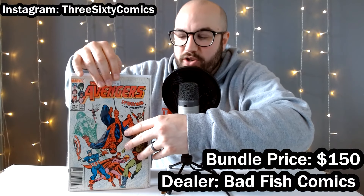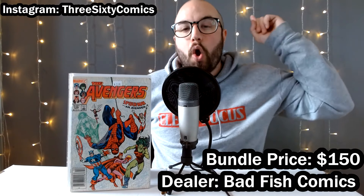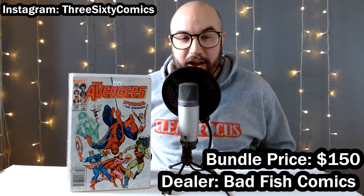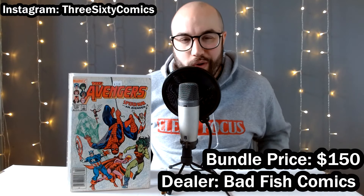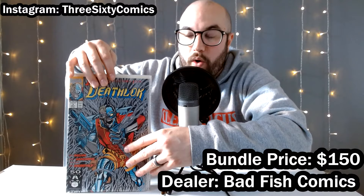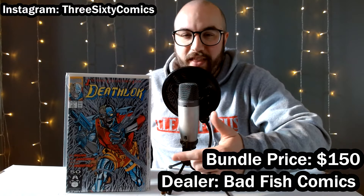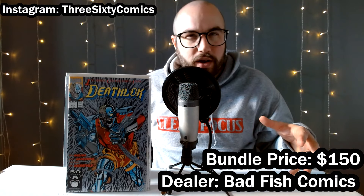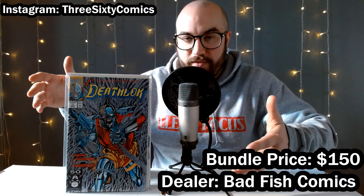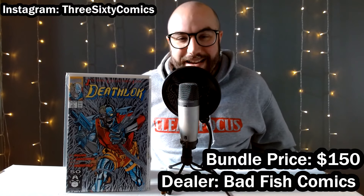Then we've got an Avengers key issue where Spider-Man tries to join the Avengers and is rejected. Great cover with Spidey in the foreground and the Avengers in the background — just a cool key significance. It was two bucks so I threw it in. Then we're onto Deathlok number one — this is the nineties run of Deathlok and it's the first appearance of this version of Deathlok. I think it's the third version of the character. A great foil nineties cover.